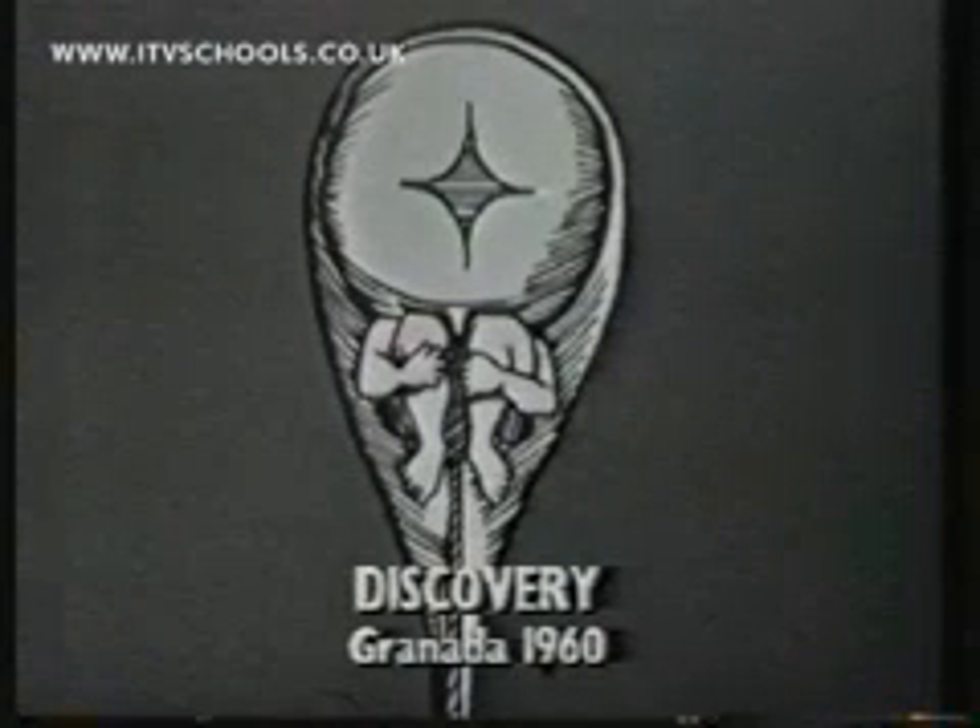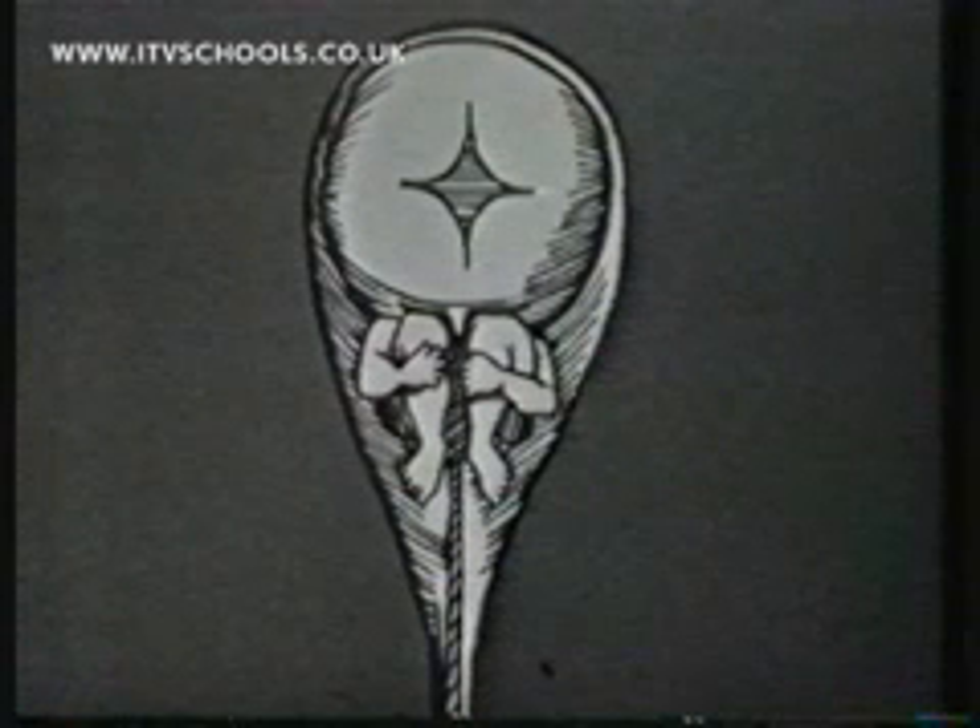In the past, people sometimes used their imagination about the structure of human spermatozoa. This is what Hartsoeker thought he saw in 1694. You may be able to see a little man inside the sperm.